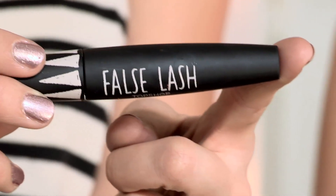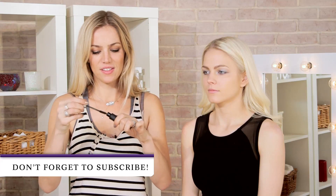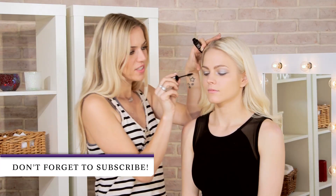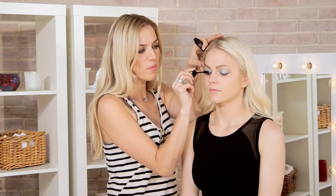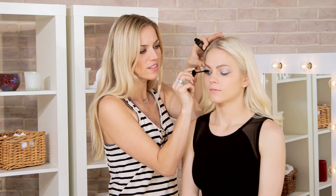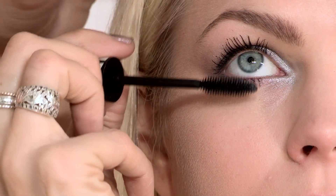Mascara next, and I'm using this one by Topshop called False Lash Mascara in black. Got to be careful with this because it's got a really big brush. I'm really going to wiggle the brush into the roots, careful not to clog the lashes.